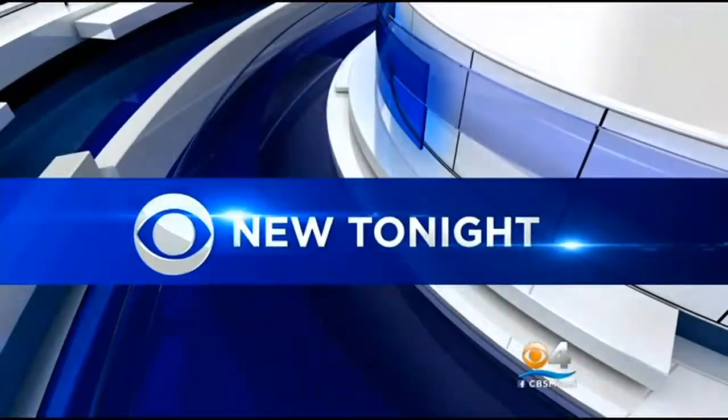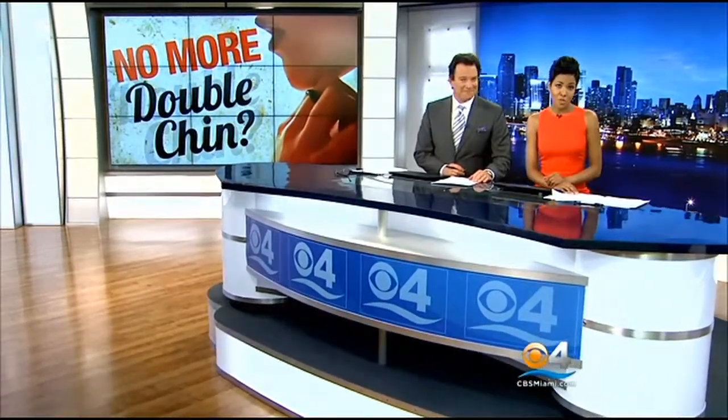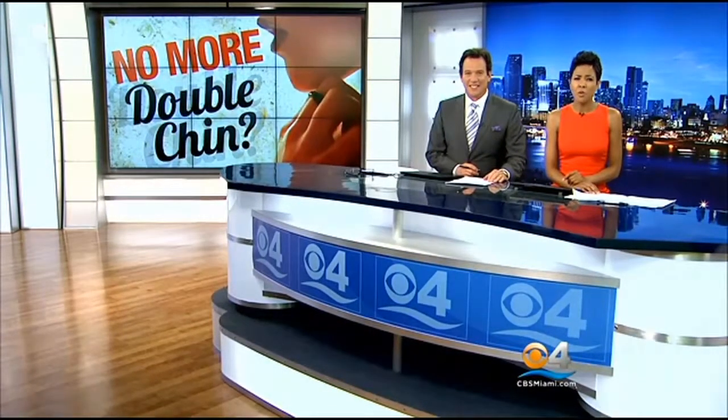All new tonight, the FDA is considering a new treatment that could reduce the double chin. It's a drug, no surgery involved. Would you get it? CBS 4's Lisa Petrello explains why there is so much excitement and anticipation surrounding the treatment.